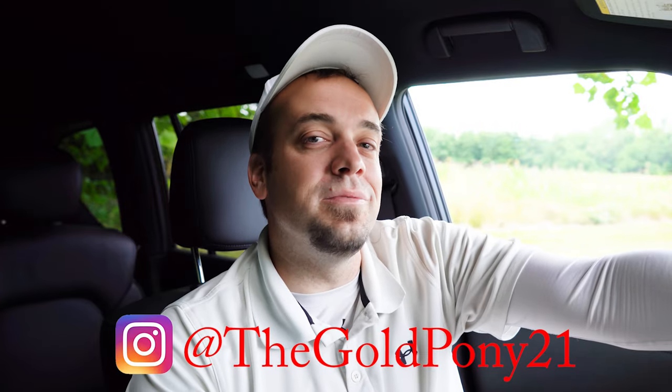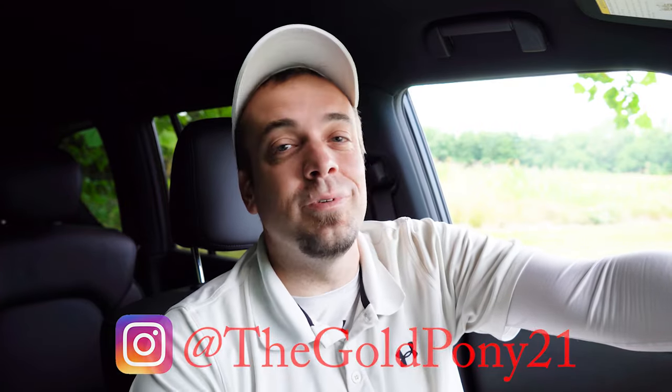Let me know what you guys think of the new Armada in the comments section below. Thank you so much for watching. Feel free to follow me on social media at the bottom of the screen. Hit the subscribe and bell notification button if you're into new car reviews — that's what we do here on this channel. I appreciate you guys watching more than you know, and I will see you all in the next video. Stay gold.